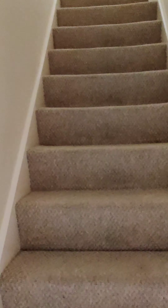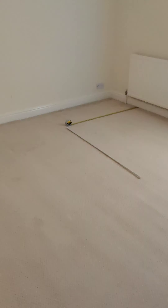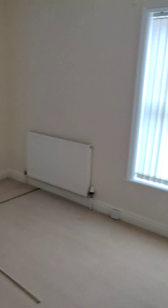All right, now we go upstairs. To the left will be my bedroom — the biggest room, the biggest room in the house. Pretty nice.